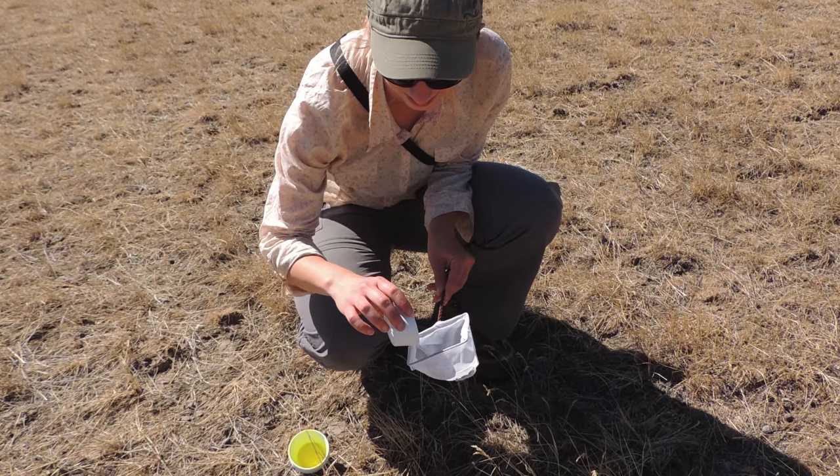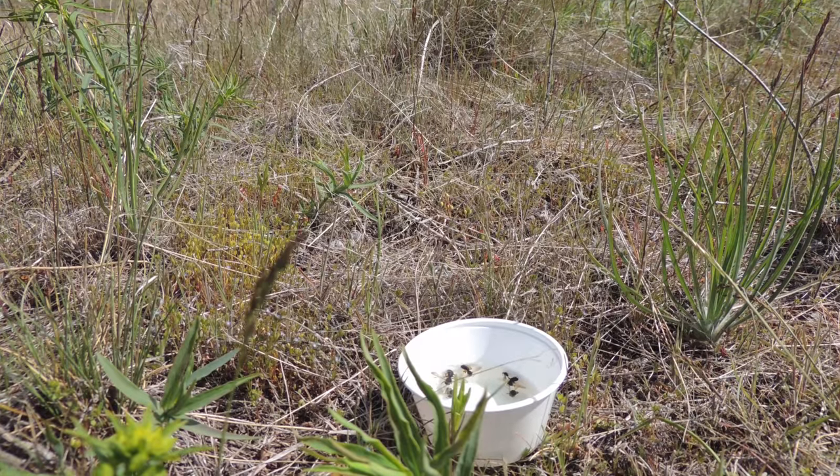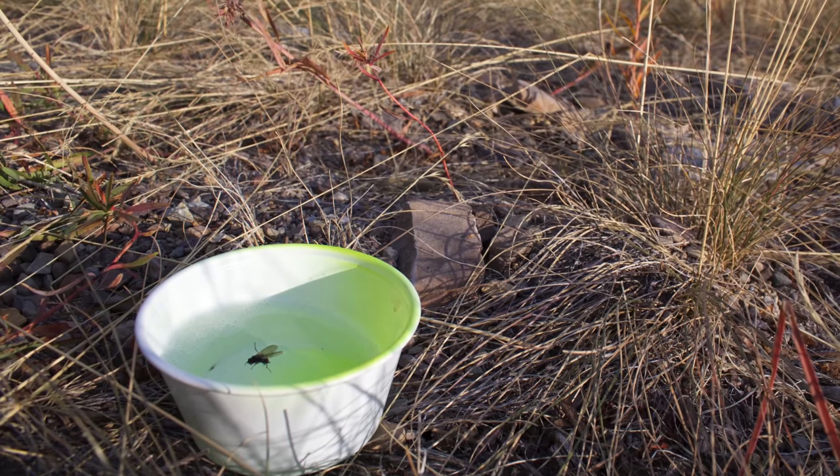We place bowls of water to collect bees at specific phenology monitoring sites. This is our main method for bee collection.